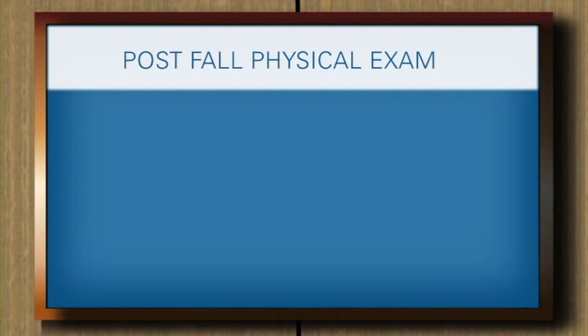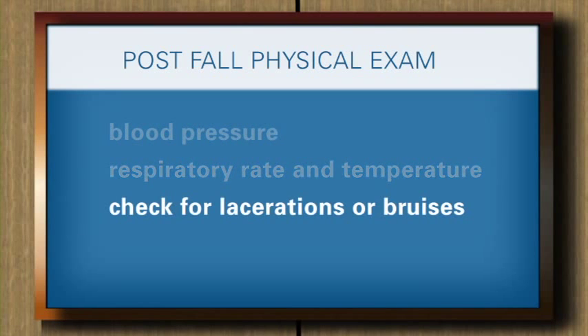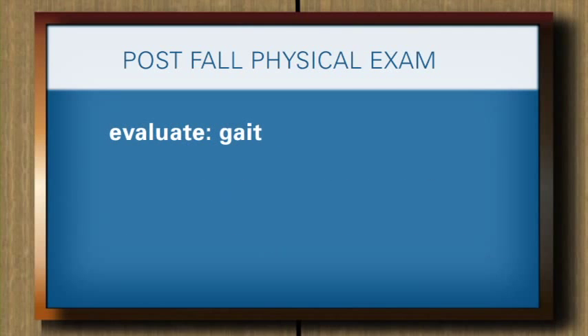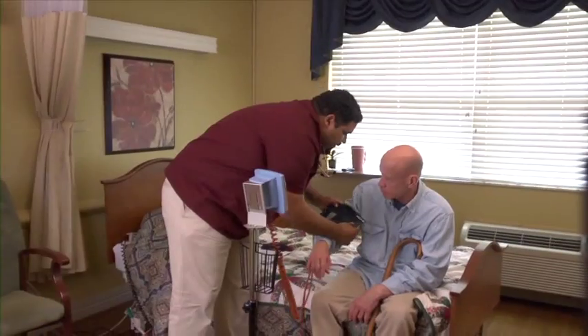Step 2: Conduct a complete physical exam. Record post-fall blood pressure, respiratory rate, and temperature. Check the resident's head for lacerations or bruises. Take the resident's pulse, noting rhythm disturbances. Evaluate the resident for gait steadiness, joint trauma, and leg strength. Conduct a neurologic assessment to determine levels of alertness and cognitive ability.